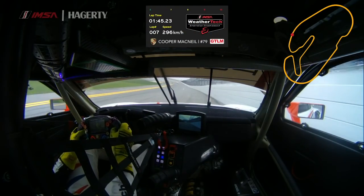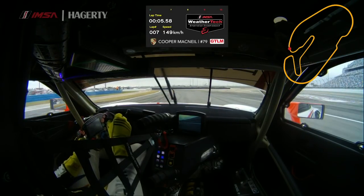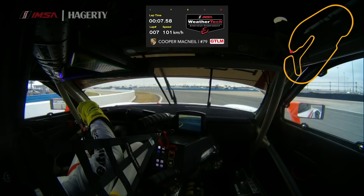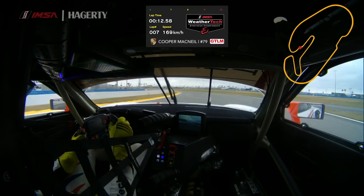Coming across the start finish line there, entering turn one, trying to maximize the brake zone. We try and brake as soon as the road goes flat, get close to the grass and right next to the wall right there. Early to power, use all the road on the exit to maximize the exit speed.